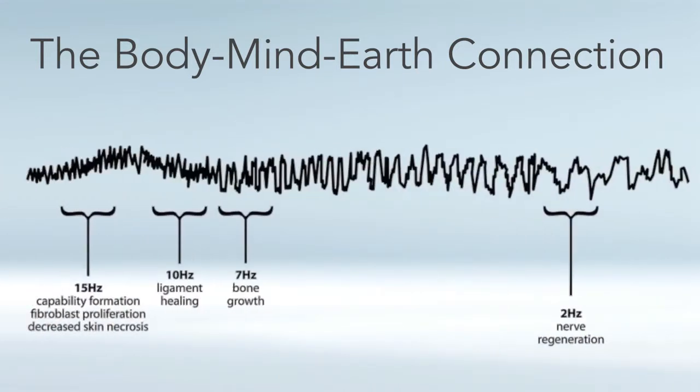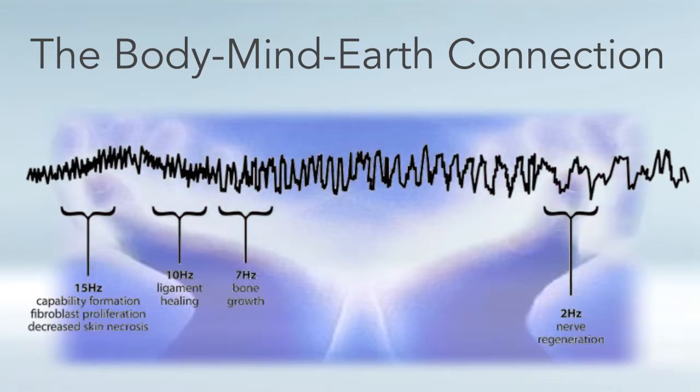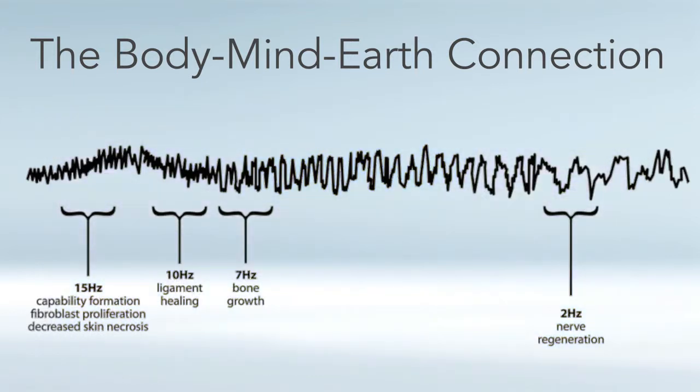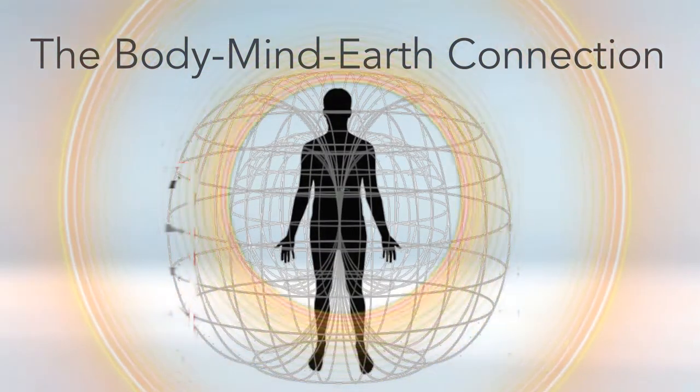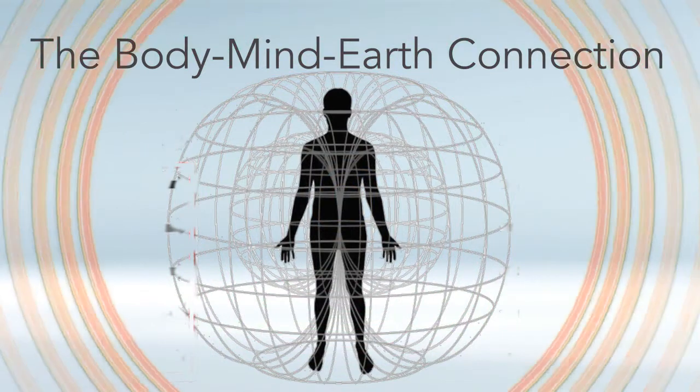A study done by Zimmerman, also confirmed by Saito in Japan, done on Reiki healers and Qigong masters, showed that our bodies actually emit 0 to 30 hertz. Not only did the hands of these Reiki healers emit 0 to 30 hertz, but their hands were literally scanning up and down the 0 to 30 hertz range — so we actually emit all the frequencies in this earth frequency range.